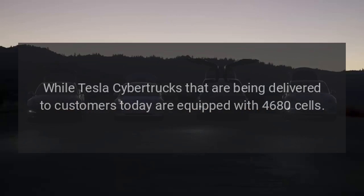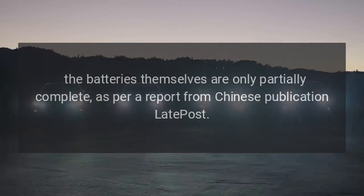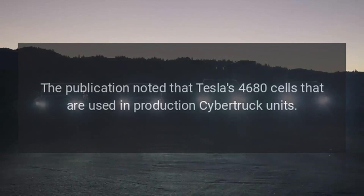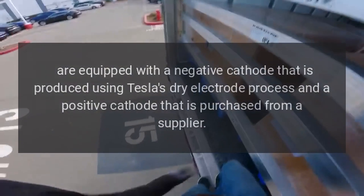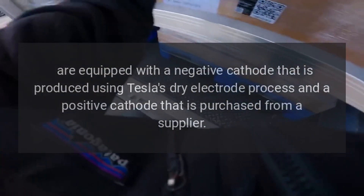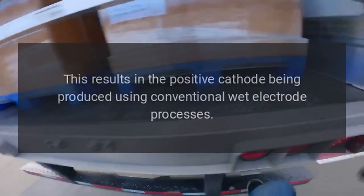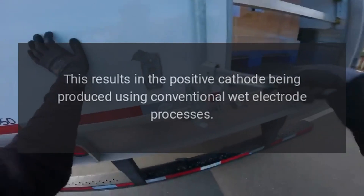While Tesla Cybertrucks being delivered to customers today are equipped with 4,680 cells, the batteries themselves are only partially complete, as per a report from Chinese publication LatePost. The publication noted that Tesla's 4,680 cells used in production Cybertruck units are equipped with a negative cathode produced using Tesla's dry electrode process, and a positive cathode purchased from a supplier — resulting in the positive cathode being produced using conventional wet electrode processes.